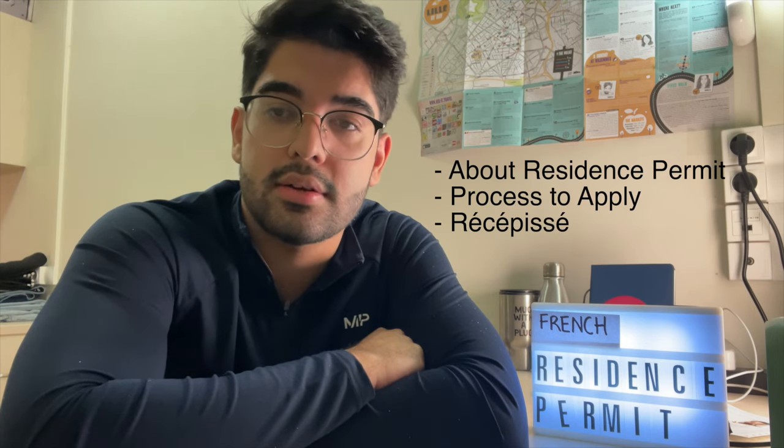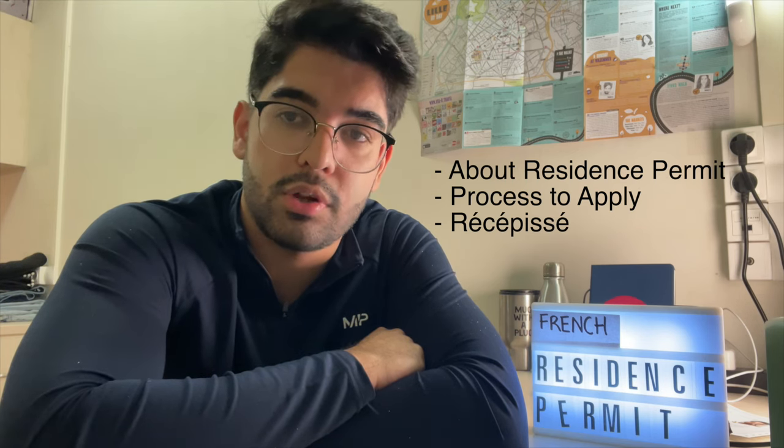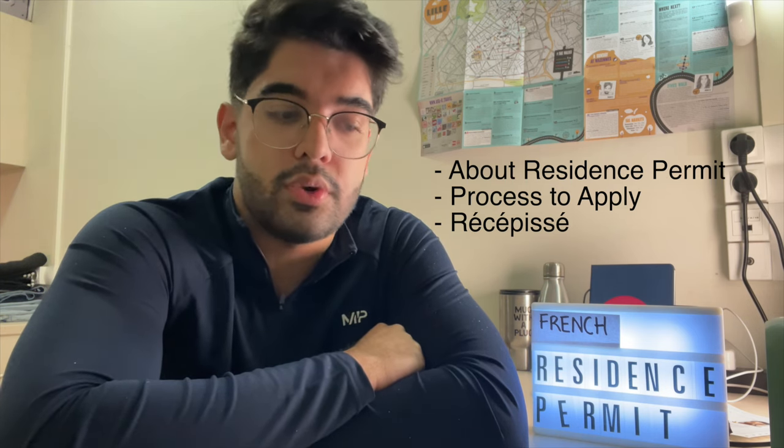Hello everyone, I'm back with another video. In this video I will be talking about the French residence permit. There's an update about the process. I will be sharing what is the first residence permit, how you can renew it later, how you can apply, and then I will be talking about the récépissé and the online and manual processes.